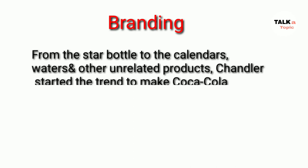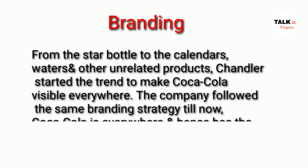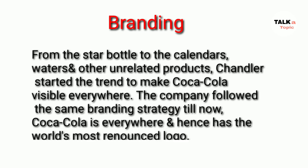On branding, from the star bottle to calendars, watches, and all unrelated products, Candler started the trend to make Coca-Cola visible everywhere. The company followed the same branding strategy until now — Coca-Cola is everywhere, and hence it has the world's most renowned logo.